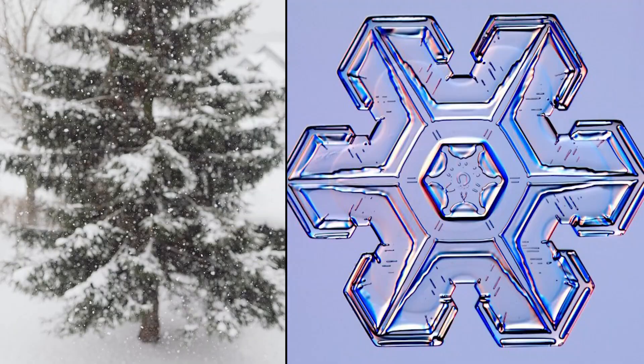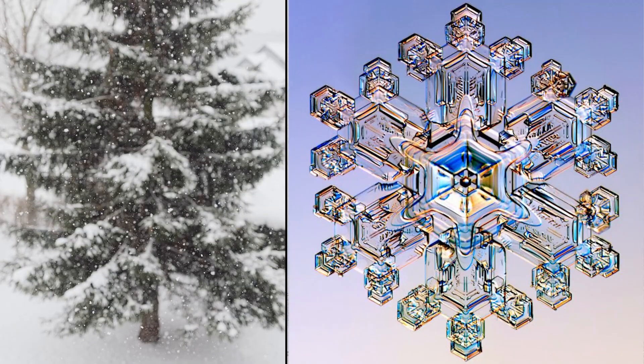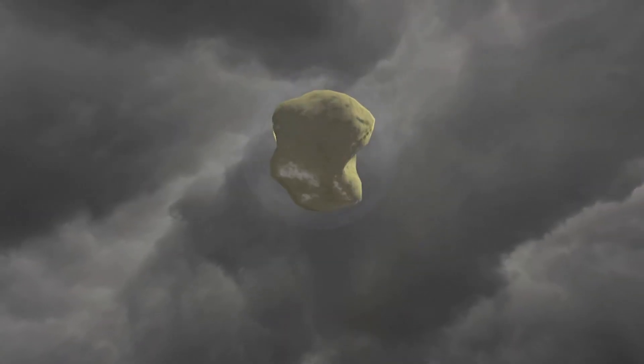You may have heard of the saying, no two snowflakes are alike, because they have different branches and designs that make each one unique. The process is complicated, so let's start with square one, or in this case, hexagon one. A snowflake starts as a small particle,